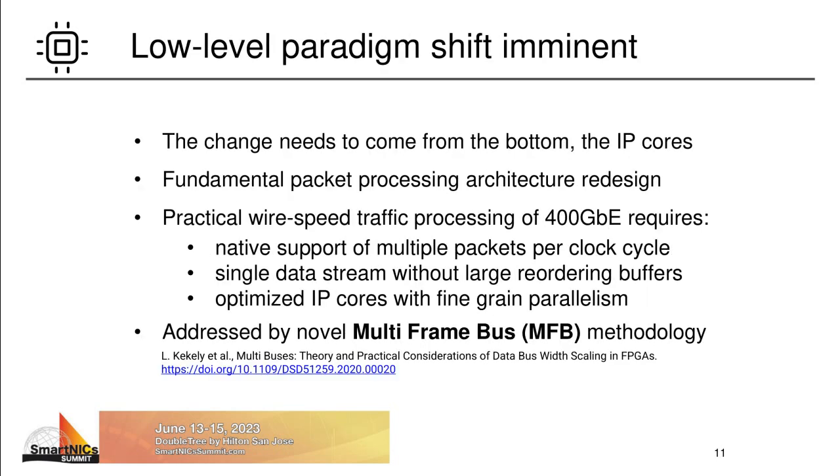Therefore, I think that a more dramatic change is needed. Architectures must change at the lowest levels. Individual IP cores must be adapted themselves with a new design paradigm in mind. Because practical wire speed packet processing for speeds beyond 100G requires native support of multiple packets per clock cycle. Database structure must be adapted to reflect this change and enable effective sharing of data words between the consecutive packets. Then, using a single wide bus will not introduce performance degradation or need for any additional reordering or buffers. But the individual IP cores must be adapted and optimized to support this fine grain of parallelism. A more detailed description of this multiple packets per clock cycle processing idea, and how to design efficient FPGA architectures with this feature, can be found in my proposed MFB methodology, that I published a few years ago.